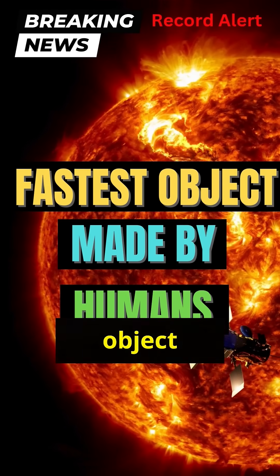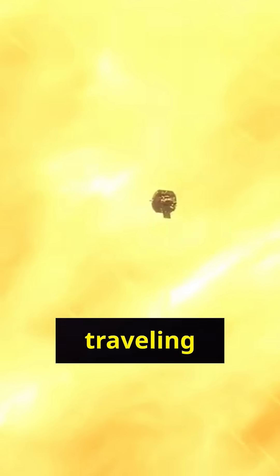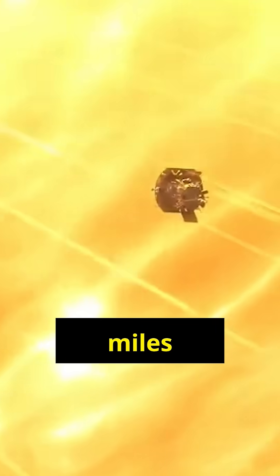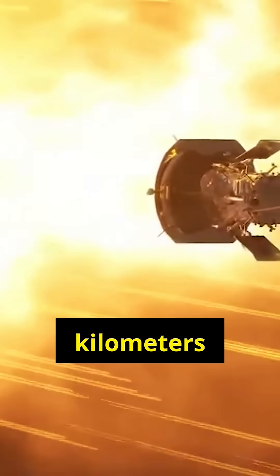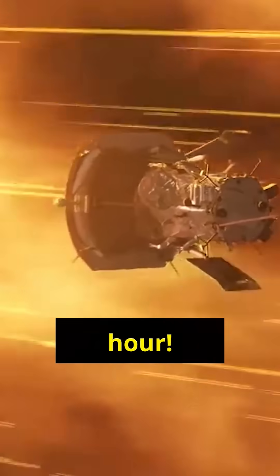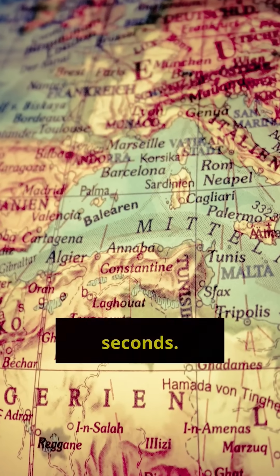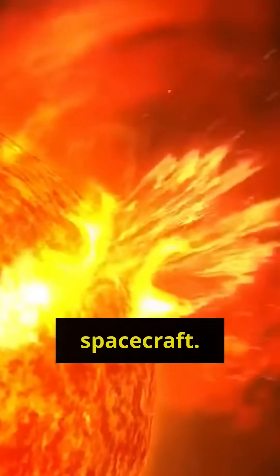Have you heard about the fastest object ever created by humans? It's NASA's Parker Solar Probe, traveling at an unbelievable speed of 394,736 miles per hour — that's 635,266 kilometers per hour. To put that into perspective, it could fly from Los Angeles to London in just 49 seconds. But speed isn't the only amazing thing about this spacecraft.